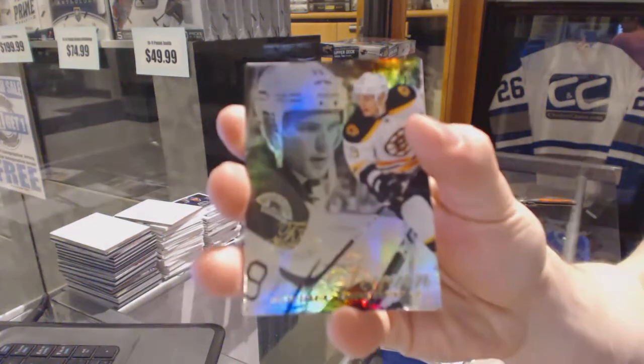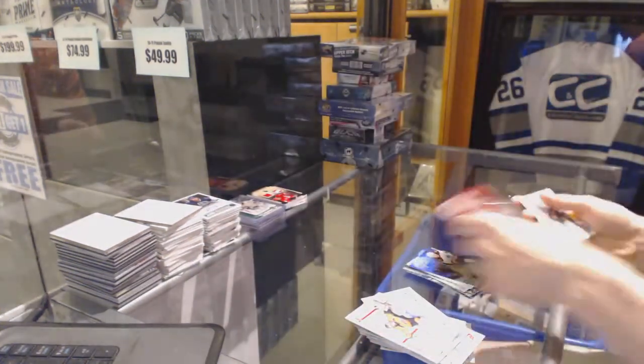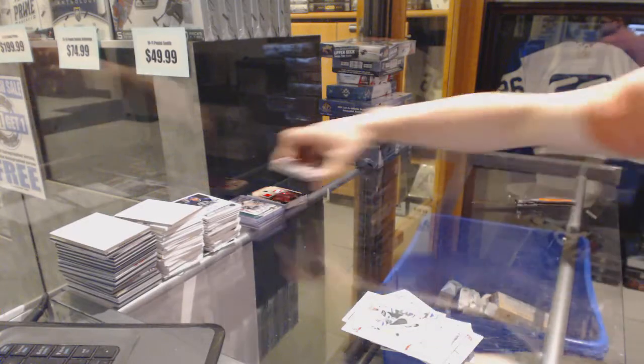And we get a Flair Showcase for the Boston Bruins — Tyler Seguin. And a retro for the Canadiens — Carey Price.